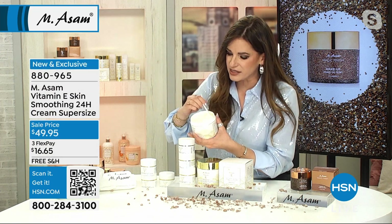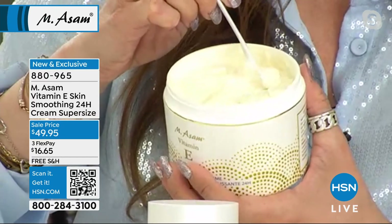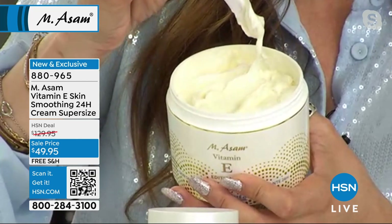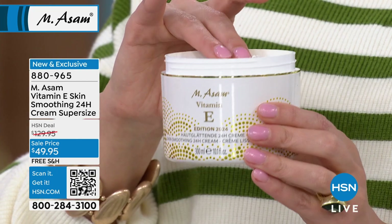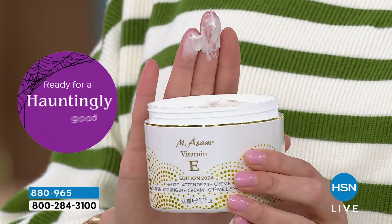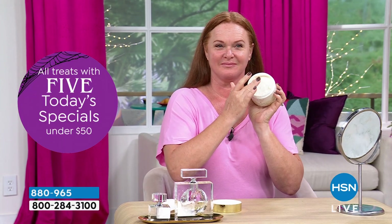You will just love this. Look at this rich formulation. It's perfect for mature skin, for dry skin, for very dry skin. But also if you have redness or very sensitive skin, this moisturizer you can use in the morning and at night. So it's an AM and PM cream, so to speak.